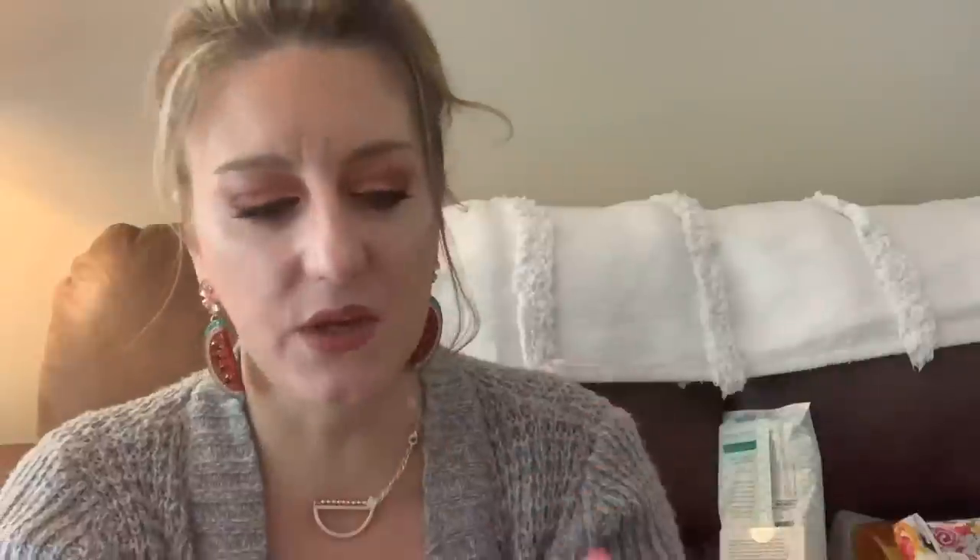This is a blush I finished by Younique — the Mood Struck powder blush. I got this last year; it was for breast cancer awareness. It's a beautiful beautiful pink blush that gave a really natural sort of highlight even without a separate highlighter. My friend sells Younique — if I can find her website I'll link it below so you can check if they still have this blush.